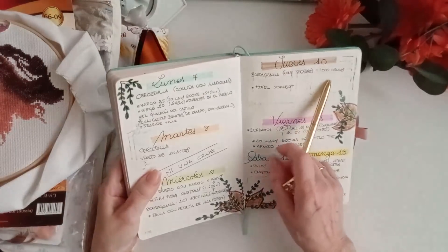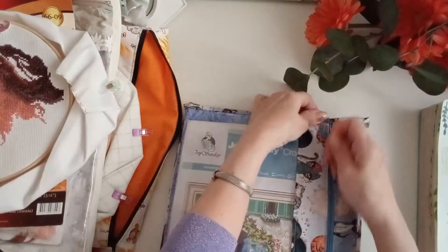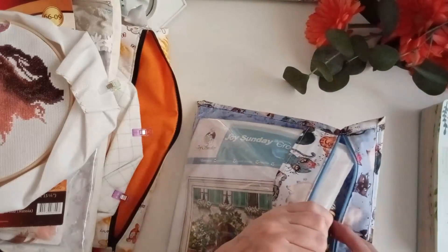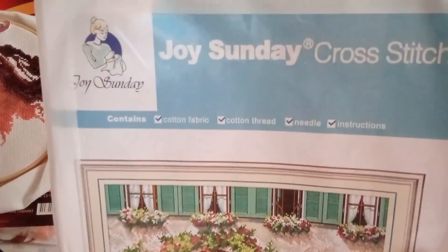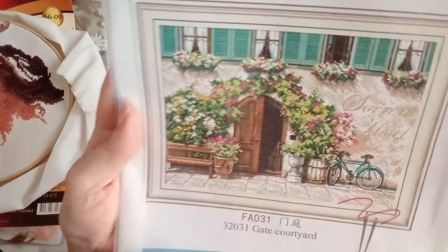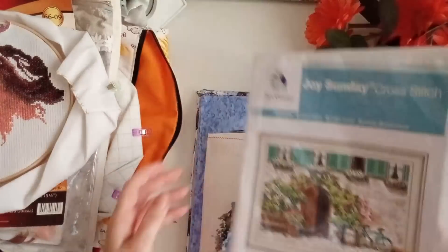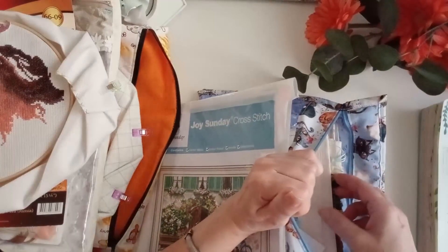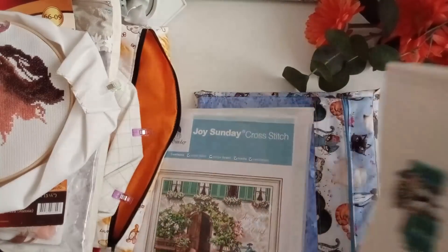El jueves, después de eso, cogí un poquito el Hotel Sorrent, que hacía mucho tiempo que no lo cogía. También le cambié la tela. Y en lugar de hacerlo con la tela que venía... Creo que también es de Dimensions y es la copia de Joy Sunday. Dimensions tiene unas imágenes divinas, pero son complicadísimas de hacer. Hay algunas copias muy buenas que son las de Amyshop en Aliexpress, y luego están estas otras que oye, no están mal.